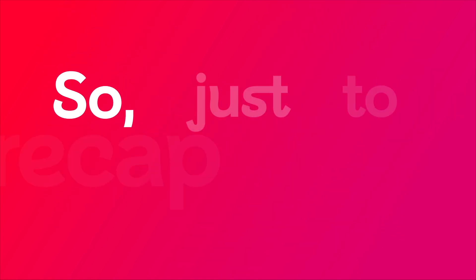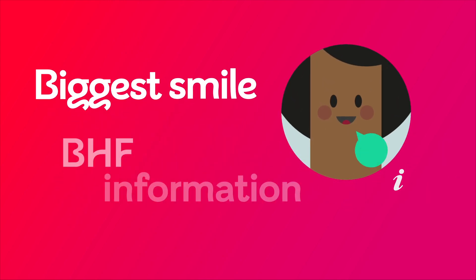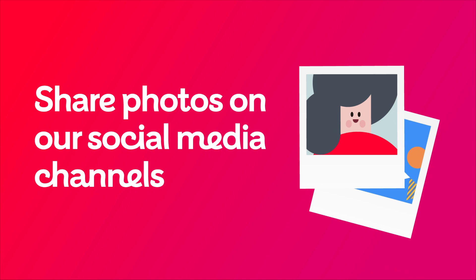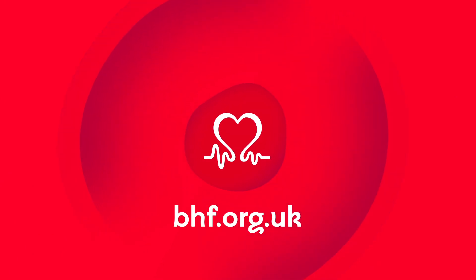So, just to recap: make sure you arrive 10 minutes early and know who or where to report to on arrival. Bring your biggest smile, some BHF information, and share photos on our social media channels. Thank you for being part of our collection team. Be proud of the difference you're making to help beat heartbreak forever — we couldn't do it without you. Thank you.